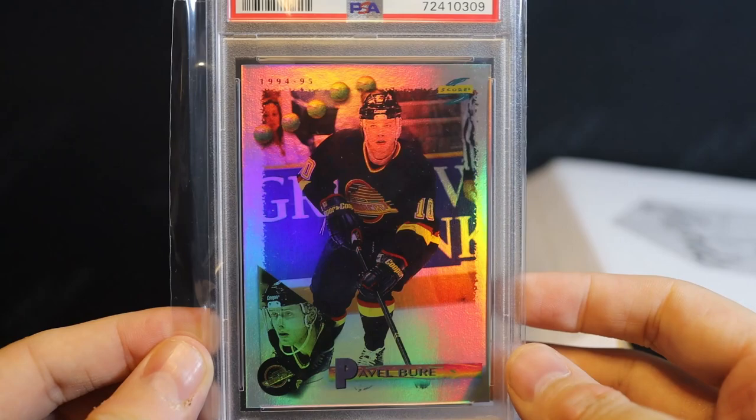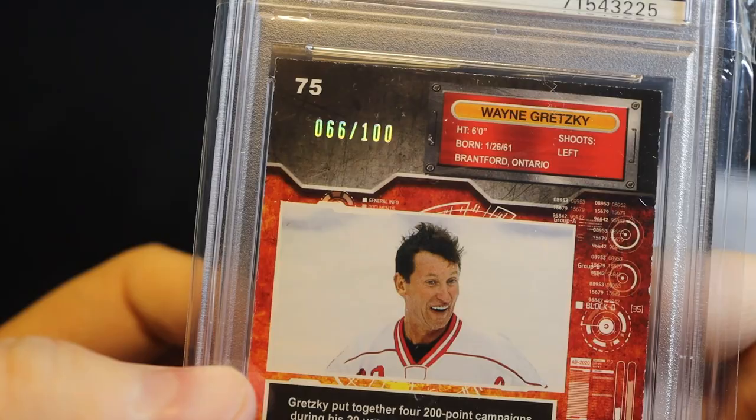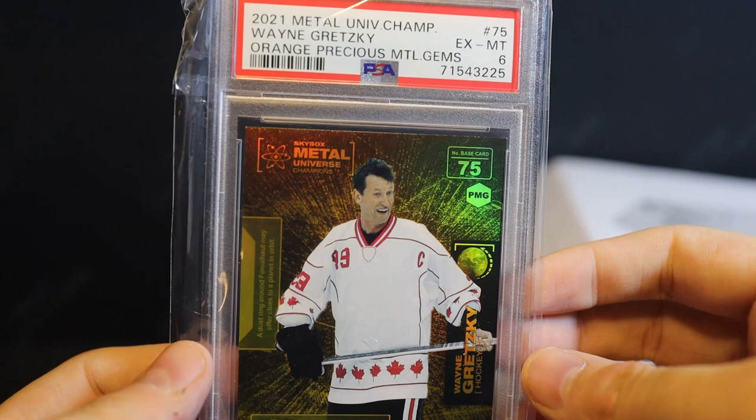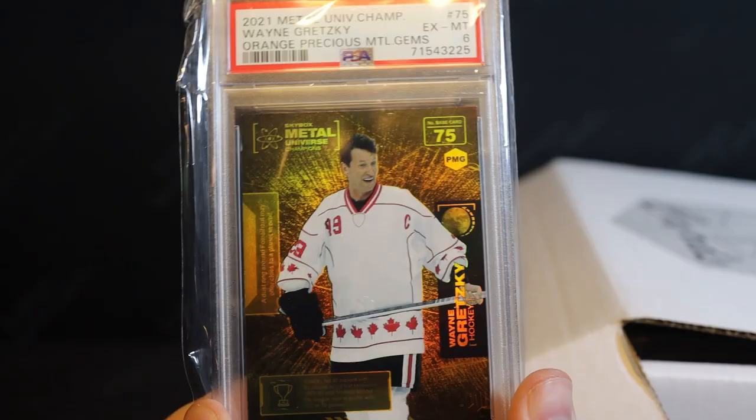Here's a Wayne Gretzky gold one-of-one PMG — just kidding, it's orange. I don't even know what it's numbered to — out of a hundred I think. Yeah, it looks gold though — it totally could pass for gold. But I bought this because it was literally like a $48 buy-it-now, and that just didn't make sense to me. Like, Wayne Gretzky Precious Metal Gems — I know it's this weird jersey Team Canada out of Skybox Metal Universe, but this would technically be Gretzky's first ever base card PMG. It's not playing years, but $40 just made no sense, so I was like okay sure.